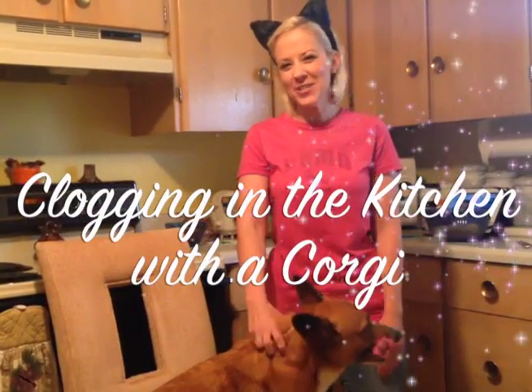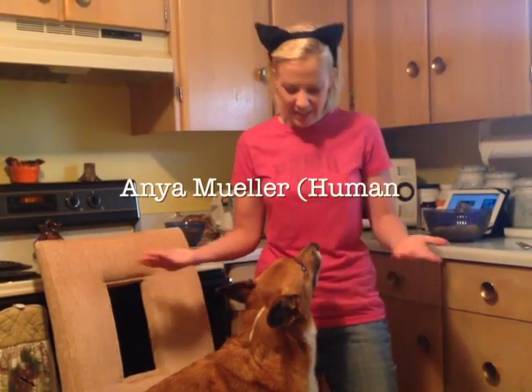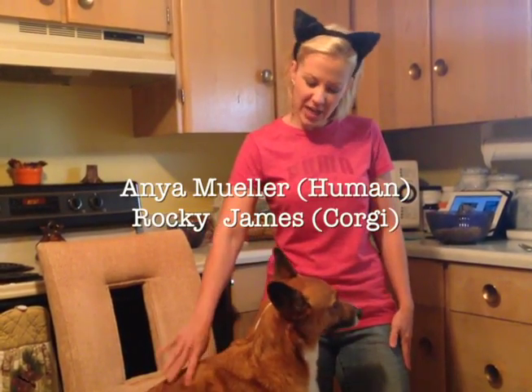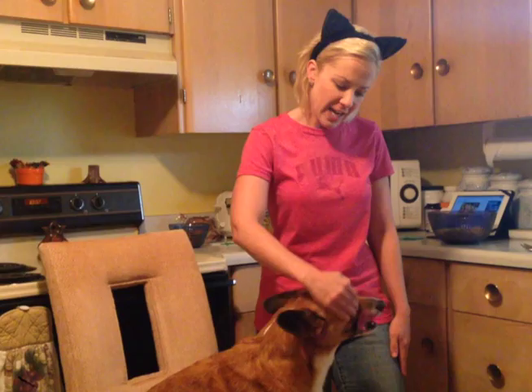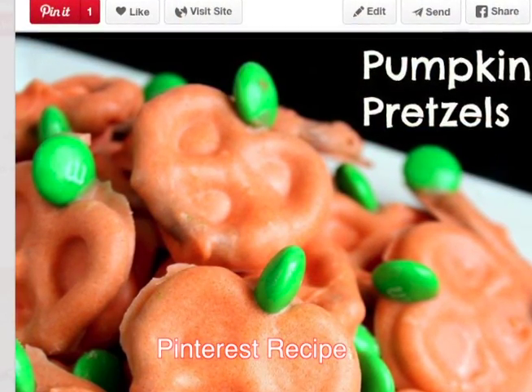Hi and welcome to another edition of Clogging in the Kitchen with the Corgi. It's October so we're gearing up for Halloween and fall is here, so we are ready to bake some goodies. I've got my pal with me Rocky James and he is ready to help and test out the food today. Today we're making pumpkin pretzels.